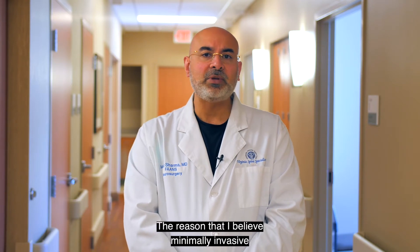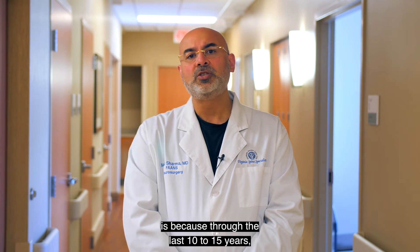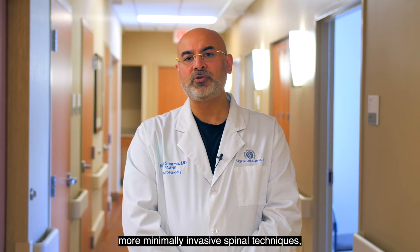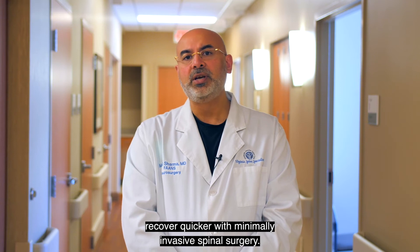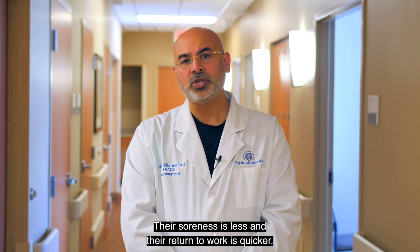The reason that I believe minimally invasive spinal treatment is so important for a patient is because through the last 10 to 15 years, as we have developed more minimally invasive spinal techniques, we have found that the patients recover quicker with minimally invasive spinal surgery, they have less blood loss, their soreness is less, and their return to work is quicker.